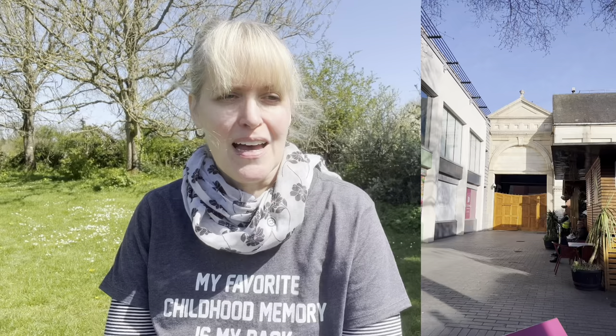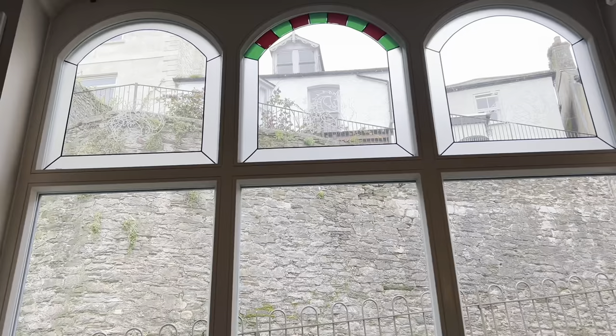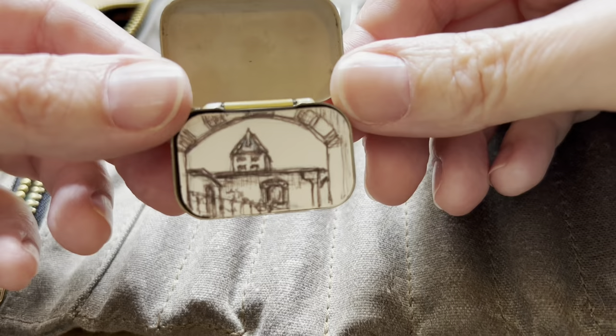Idea number fourteen is archways, and these can be natural or manufactured. Similar to the concept of people having curiosity about what's beyond a gate, people will also have curiosity about what's beyond an archway. It also makes a nice frame for your painting, so you can zero in on the composition beyond an archway to find a really dynamic composition.